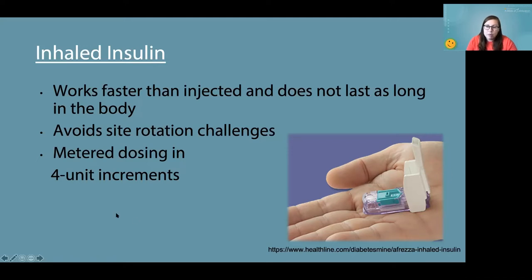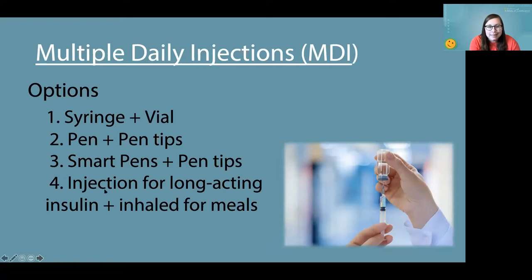Inhaled insulin is actually a really small device. The little teal-colored thing is the cartridge. You get different cartridges, and right now it comes in metered dosing in four-unit increments. It works a little differently than injected insulin and it's not as aggressive as you'd think. Talking to your healthcare team about this as an option — maybe they'll have samples at the office — is a really great idea just for a different technique.